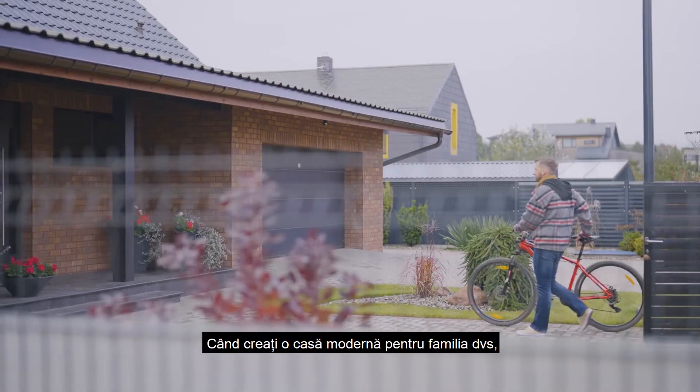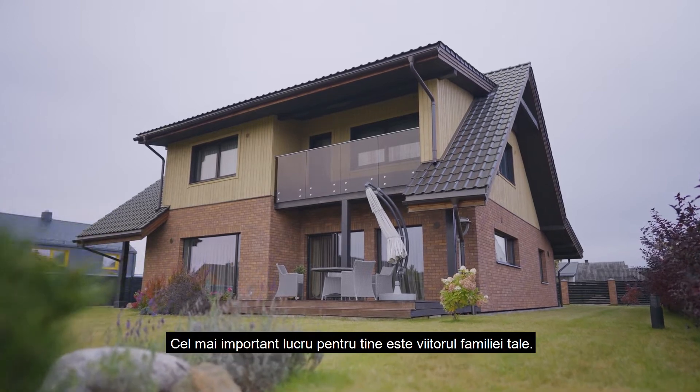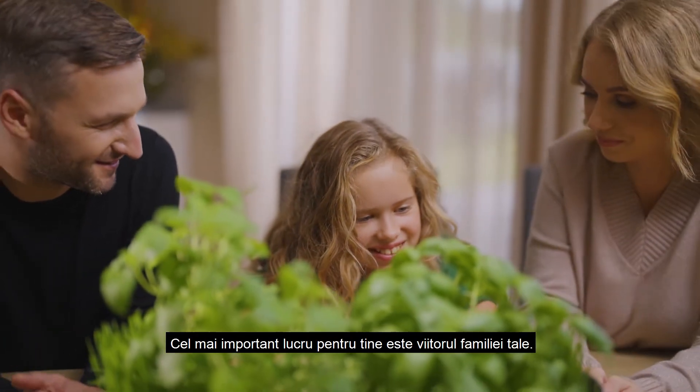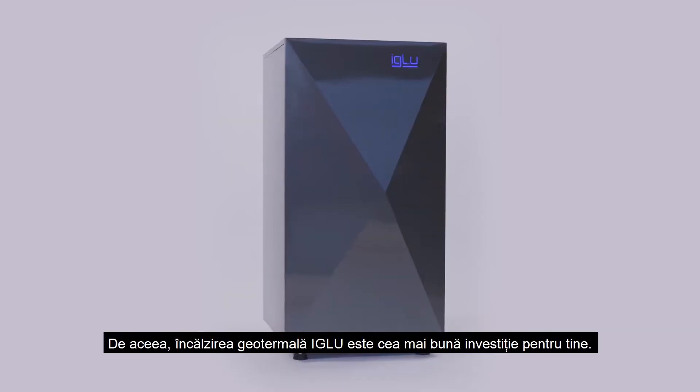When creating a modern home for your family, you're not only concerned about its efficiency and style — the most important thing for you is your family's future. That's why Igloo Geothermal Heating is the best investment for you.